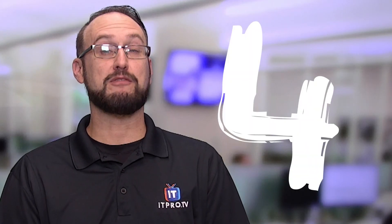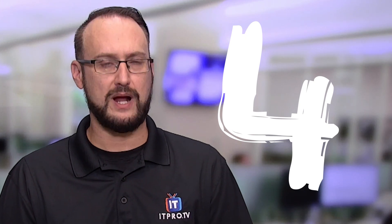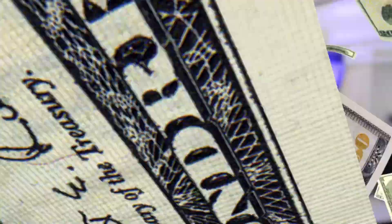Coming in at number four on our list is the computer systems analyst with an average salary of around $72,000. Some of the common tasks include things like researching and evaluating new technologies, client consultation, identifying organizational needs of IT systems, as well as cost and benefit analysis and overseeing the installation, testing of systems, and training end users. Certifications in this area typically include a bachelor's or master's in science or information science and hands-on experience.